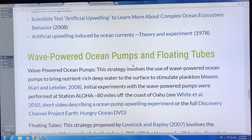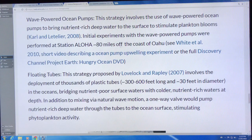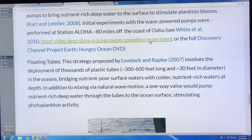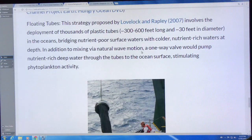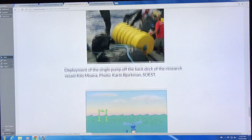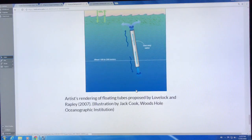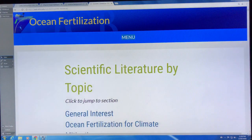These wave-powered ocean pumps are floating tubes that bring nutrient-rich deep water to the surface to stimulate phytoplankton blooms. The tubes can be 300 to 600 feet long and 30 feet in diameter, lowered deep into the ocean. Waves move them up and down — as you pull up, a one-way valve closes and pulls up a slug of water; as the wave drops in the trough, the valve opens and refills. The wave action pumps nutrient-rich water to the surface.